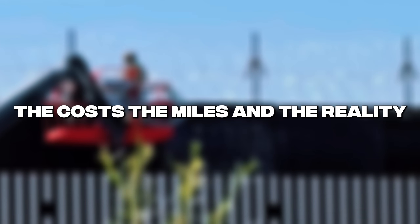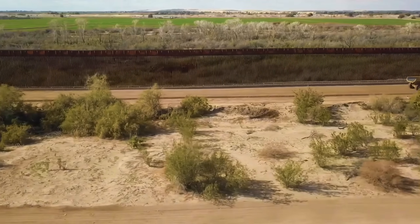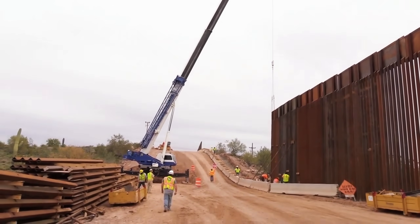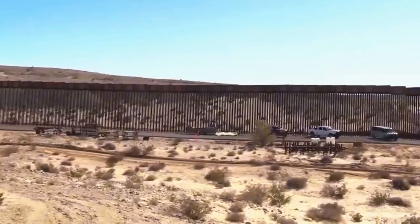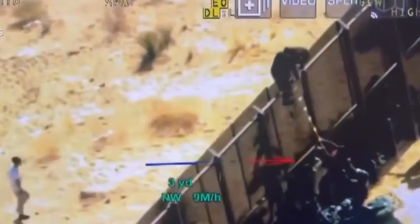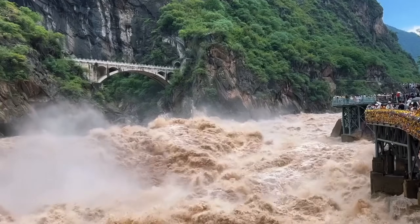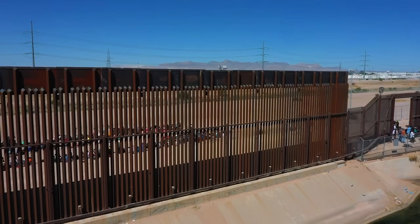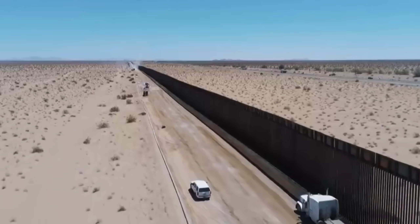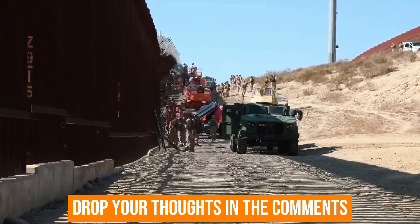Over the years, hundreds of miles of new and replacement wall sections have been built at a total cost of more than $15 billion — including steel, concrete, labour, transport, surveillance equipment, roads, and maintenance. But the wall isn't perfect. It slows crossings but doesn't stop them entirely. Some groups use ladders, some cut through, some tunnel under in weak areas. The environmental impact remains controversial, affecting wildlife migration, water flow, and fragile ecosystems. For border patrol, the wall isn't meant to be impenetrable — it's meant to slow people down long enough for agents to respond. Should walls be bigger, smarter, or replaced entirely with technology? Drop your thoughts in the comments.